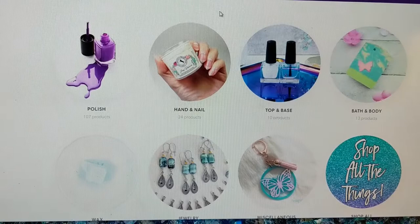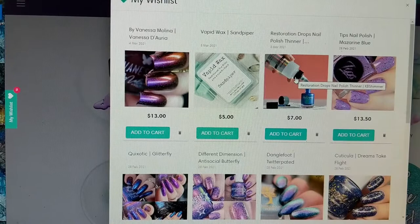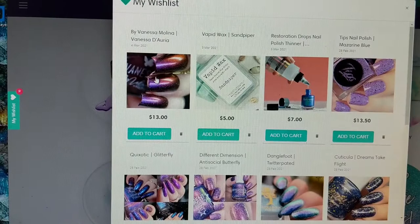Let's go ahead and look at my wishlist. I do have ten items like I said and I have a couple of non-polish items — I have a wax and the KB Shimmer nail polish thinner. We'll get to those here in a second, but let's just go in order of how they're in my wishlist.